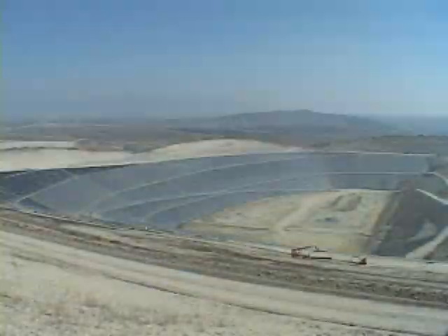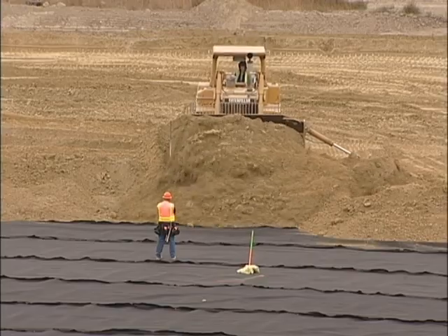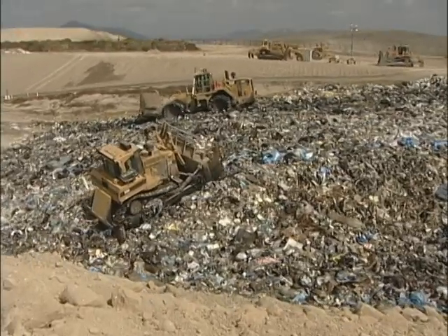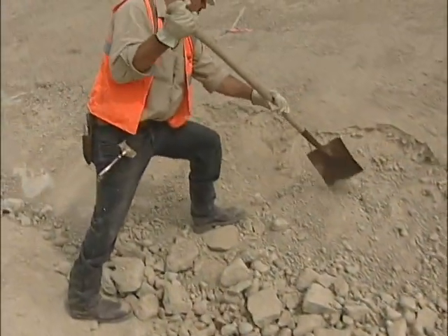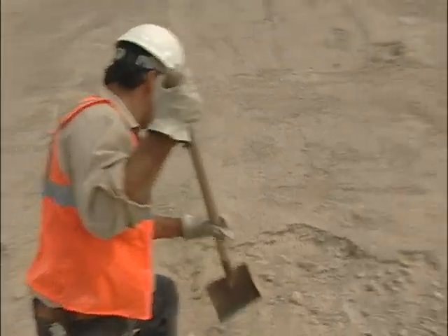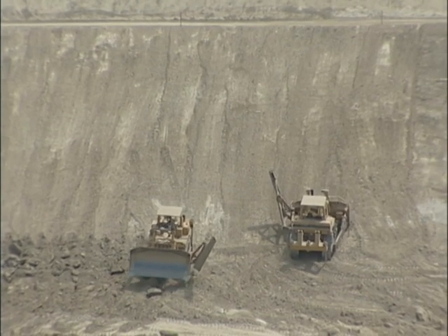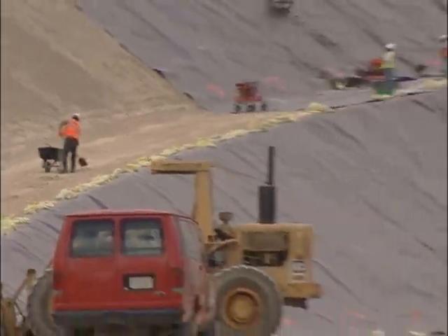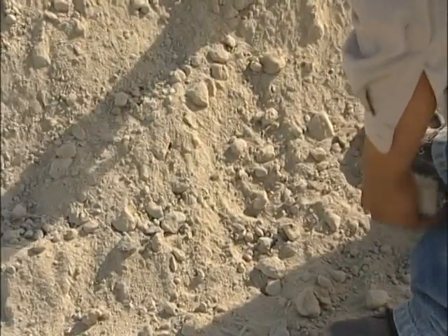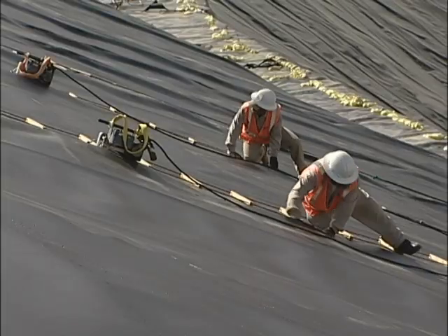On top of the drainage layer, we place protective soil cover in two-foot lifts, and then waste is brought in and placed on top of that. We also have to line the side slopes, and that is a very meticulous job. The soil is excavated from the side slopes and then recompacted, made smooth, so there are no rough edges, no rocks, no materials that could poke a hole or puncture our liner. The material is pulled down the side slopes and then welded.